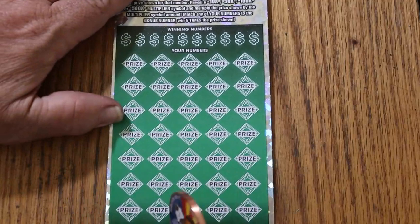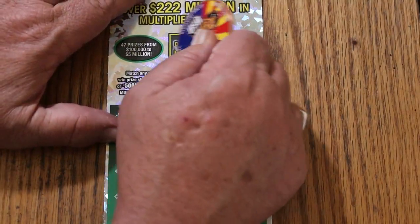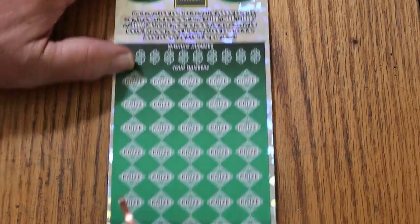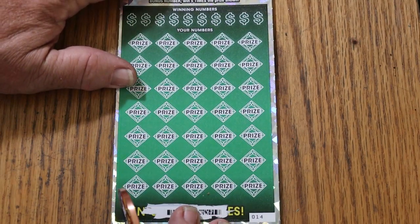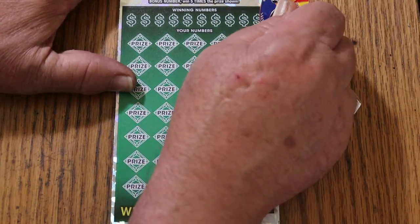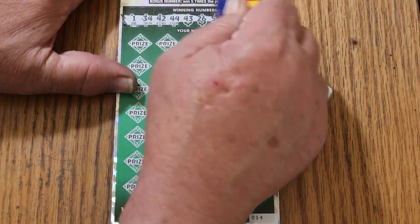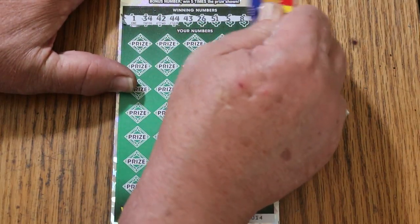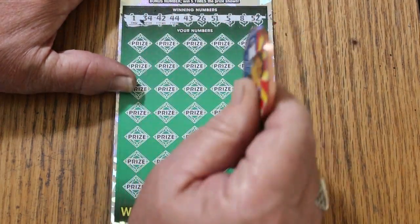All right, ticket number 14. What interesting combo should this be? Bonus number is 11. You got a ticket on your wall — that's the bonus number, I believe. But at least this one's a winner. 1, 34, 42, 44, 43, 26, 51, 5, 8, and 52. And yes, 1 and 11, I see it.